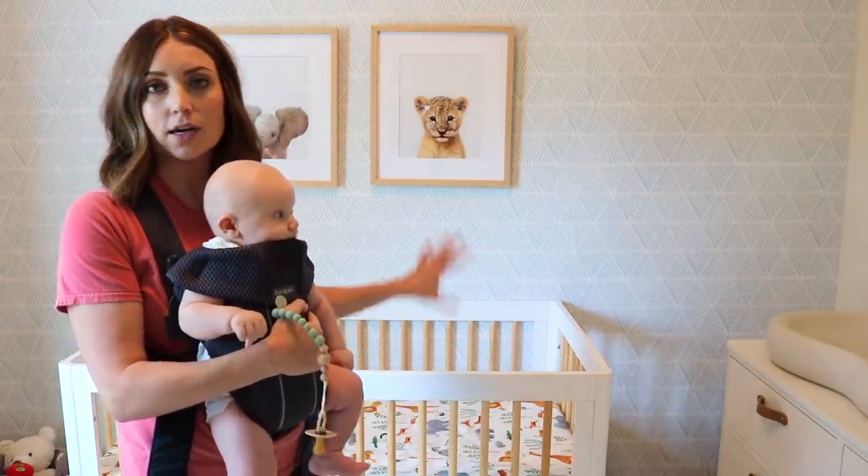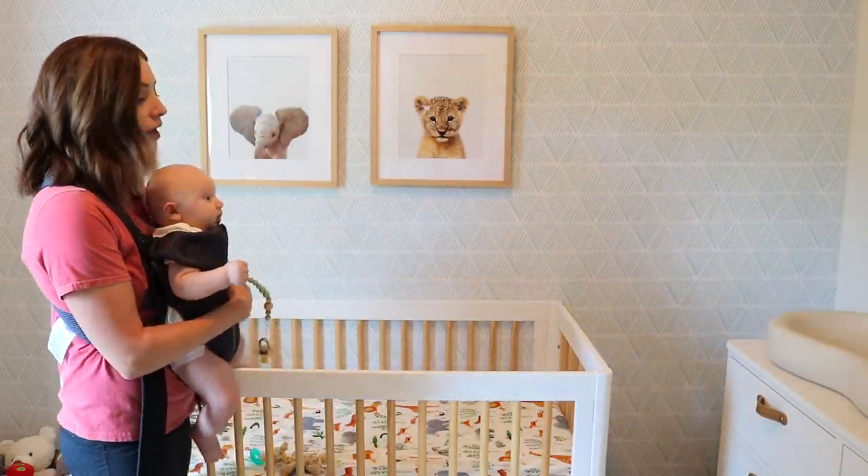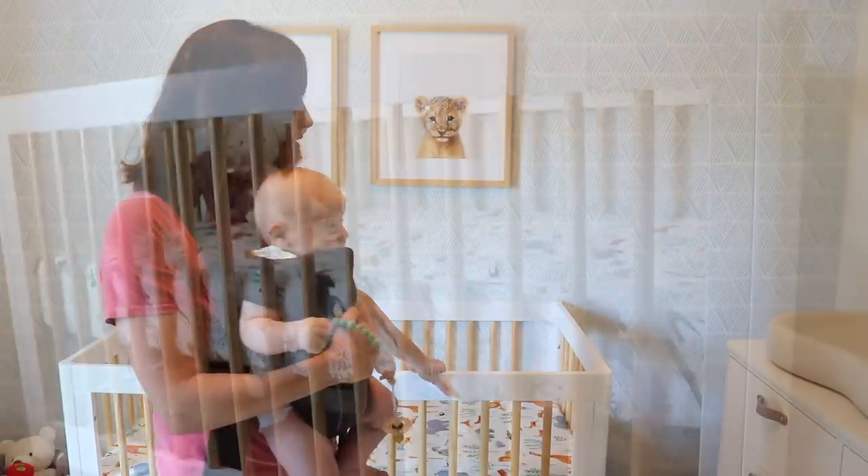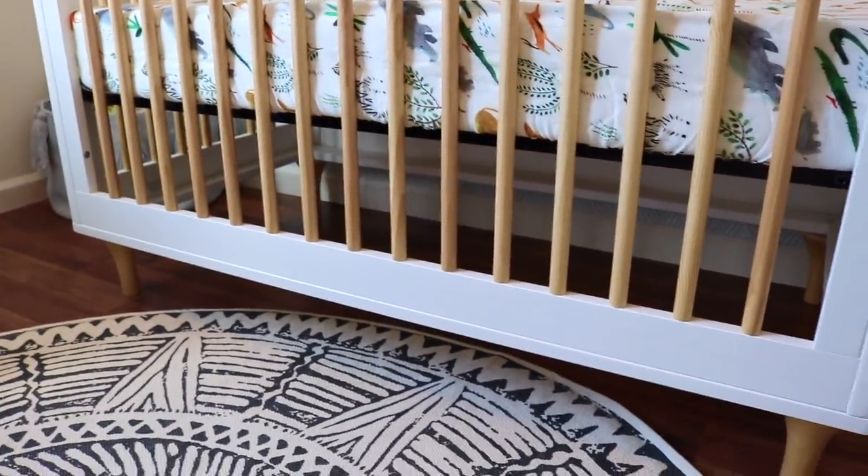It also comes with the toddler convertible piece, so you take this off and it becomes a toddler bed. I love the bed. I also love the bottom — how it has like the wooden feet.